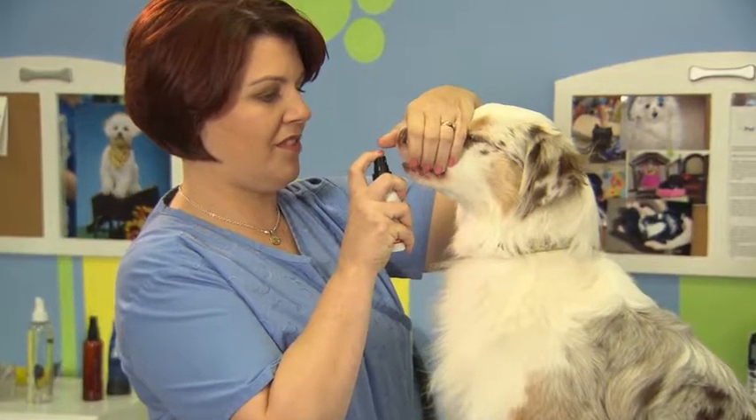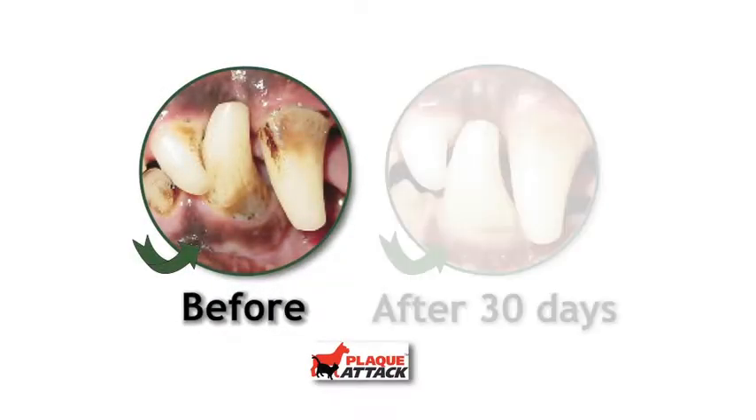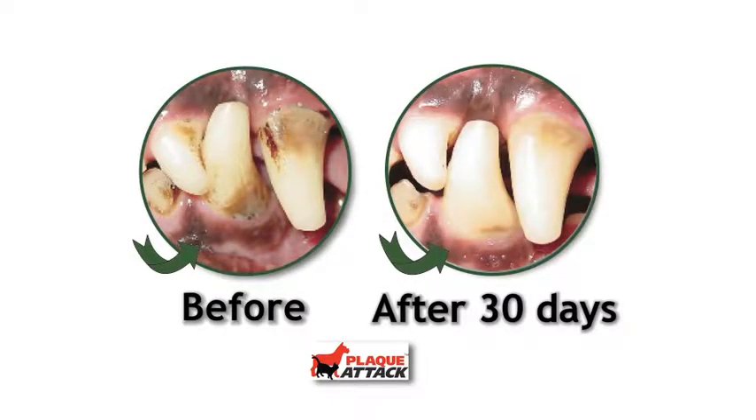Thousands of veterinarians and owners have used this proven formula to improve the oral health of nearly a million dogs and cats.